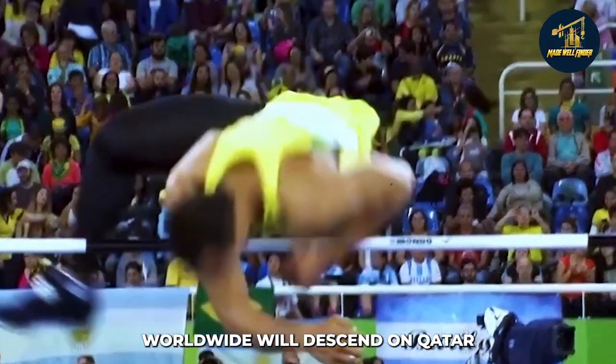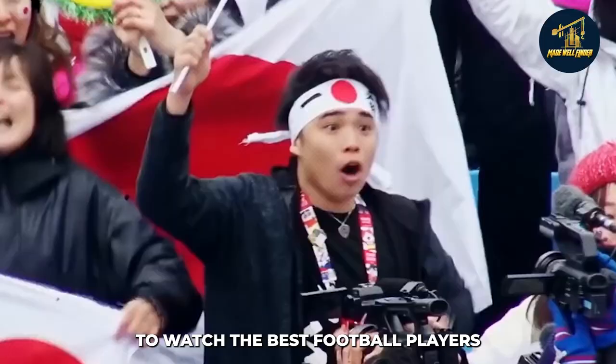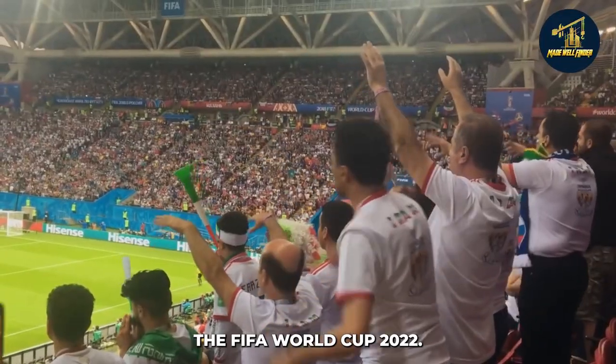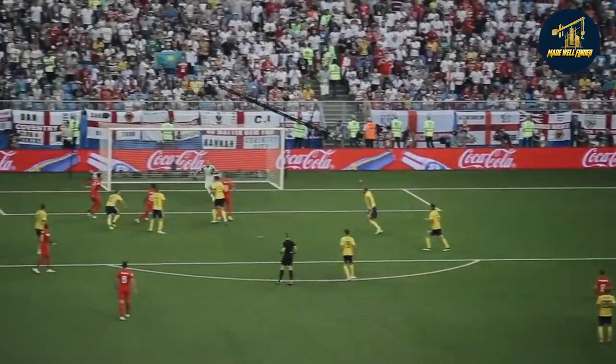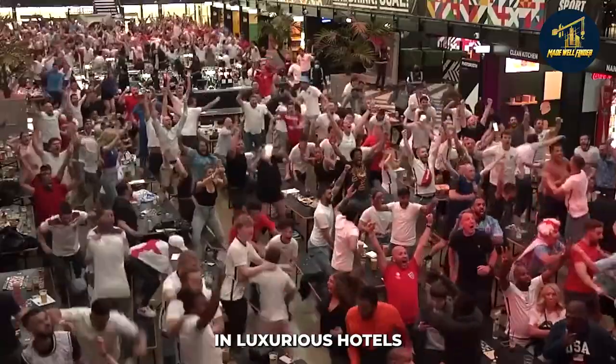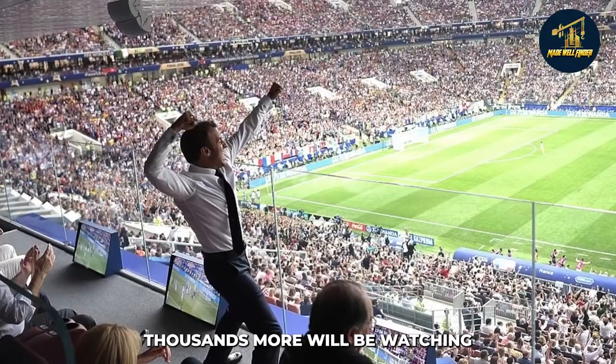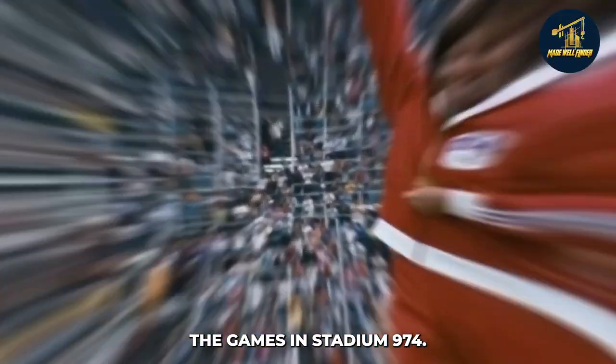Over 40,000 fans worldwide will descend on Qatar to watch the best football players compete in the biggest sporting event of the year, the FIFA World Cup 2022. While many of those fans will be staying in luxurious hotels and enjoying other amenities of the host country, thousands more will be watching the games in Stadium 974.